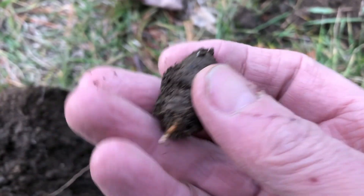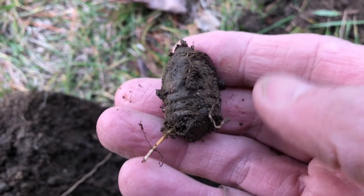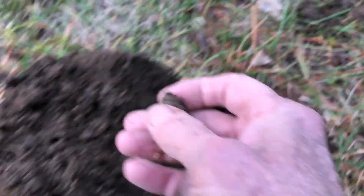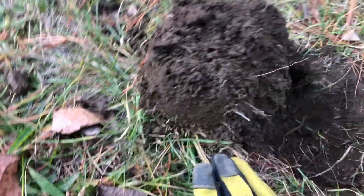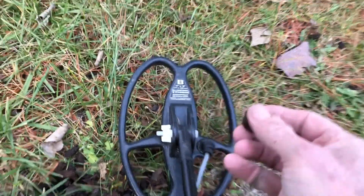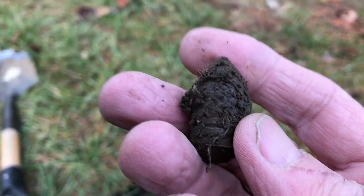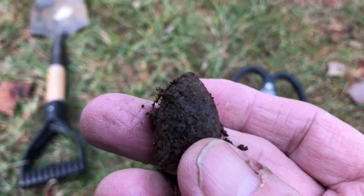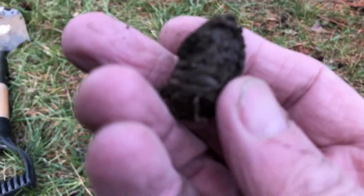I'm going to wrap it up for today — it's the day after Christmas. There's my pond here. It's crazy — I've been all over this, and it wasn't even that deep, but there was a lot of iron around it, and these little coils have been picking out stuff.